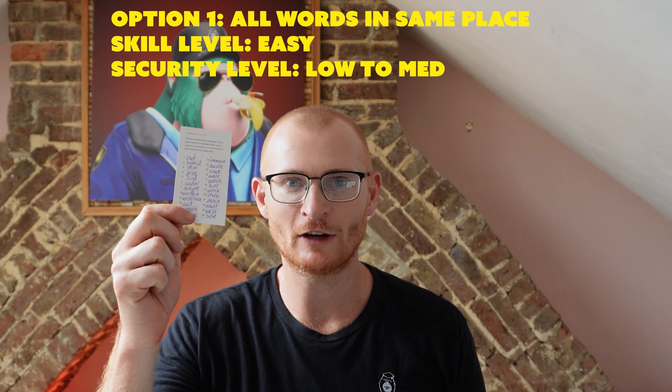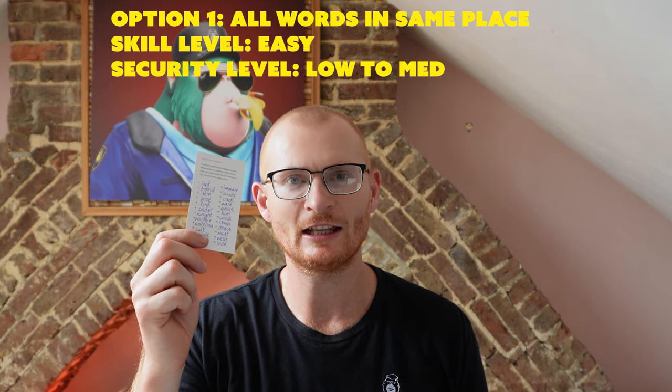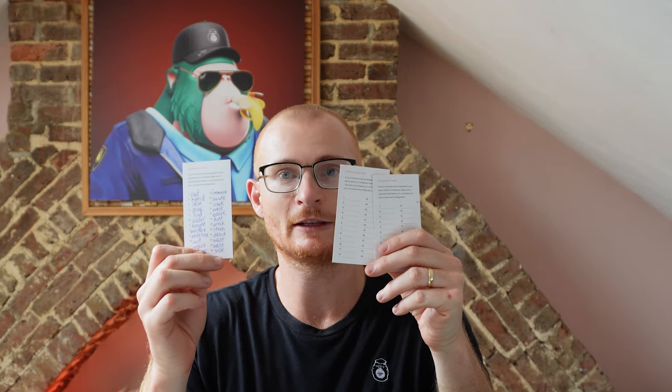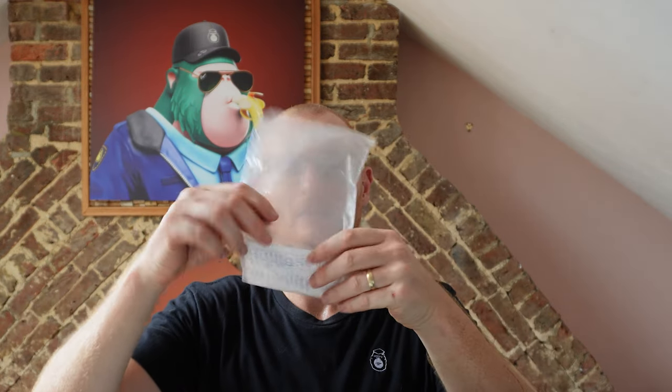Option number one: you get your seed phrase, all 24 words, written in ballpoint pen so it's going to last a lot longer. Ideally you've written it in capital letters — I haven't, but I can read my writing. If you have writing that's a little hard to read, write in caps. So let's say we've got three different copies and we have triple-checked them and know they're all correct. The next thing to do is to get one of these bags — ideally something even better, one of the ones where you seal it at the top with a double seal, it's waterproof and you can lock air in it.